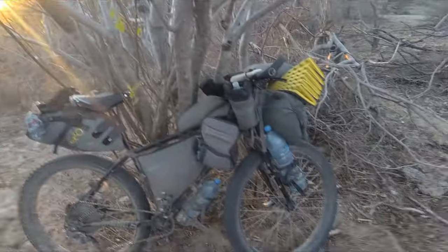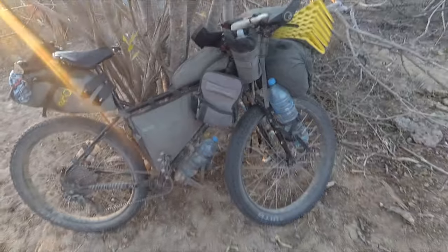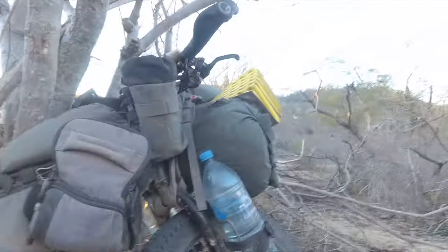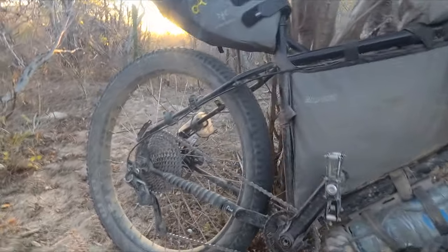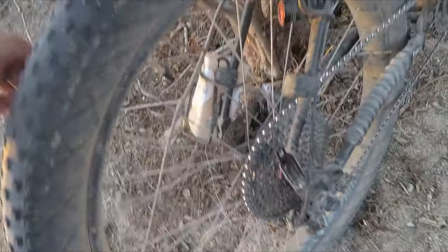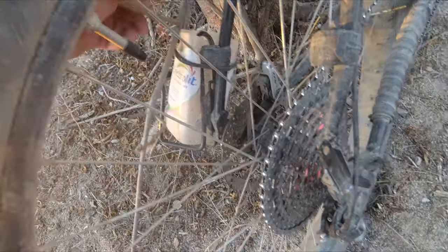Brooks saddle saves my butt. I keep my spare inner tube there — you kind of just find places to put random stuff. Bottle cages on the back — I used to have another bottle cage but that snapped off, and this one has also snapped but not completely, so it still kind of holds on.